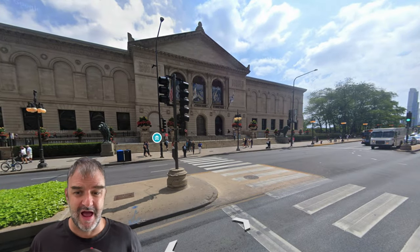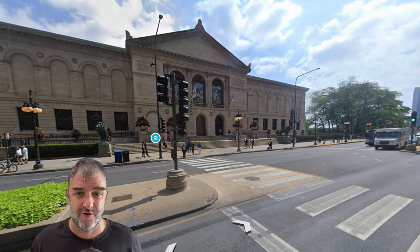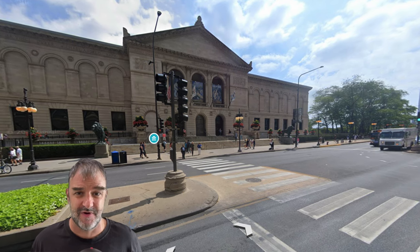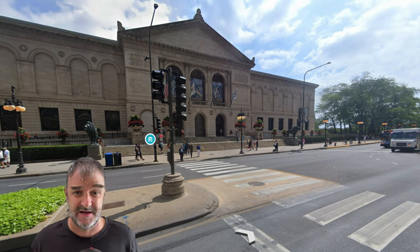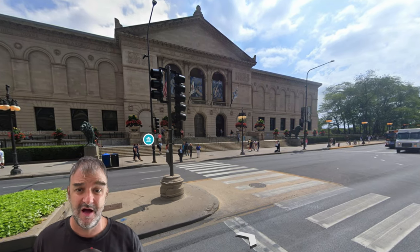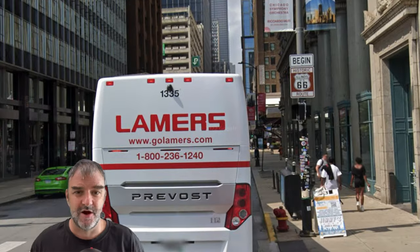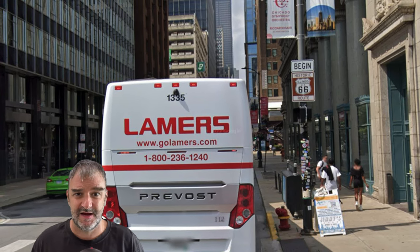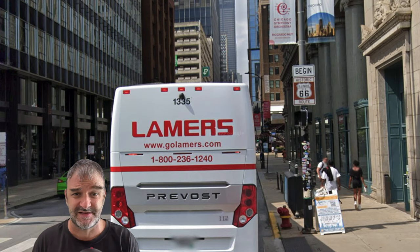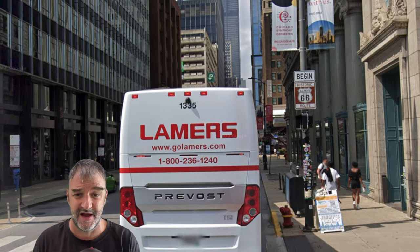Here we are on Michigan Avenue in downtown Chicago at the corner of Adams. We see the Art Institute right here, the third best art museum in the country, and this is the traditional start of Route 66. Here we take a look at Adams Street — Begin 66 West. Eastbound 66 would be on Jackson Street. They're both one-ways in downtown Chicago.